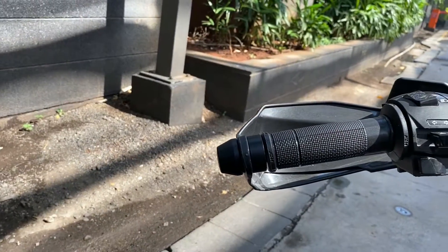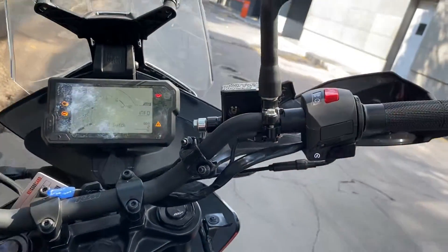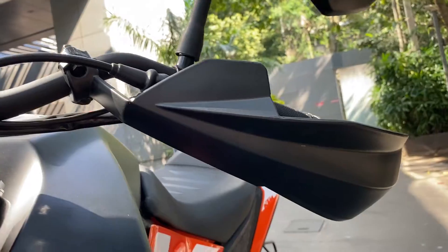The handlebar gets all the buttons like indicators, horn, low beam, high beam, kill switch, and also comes with handguards.